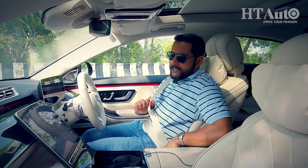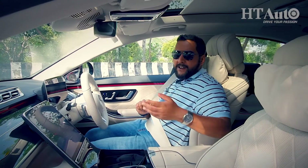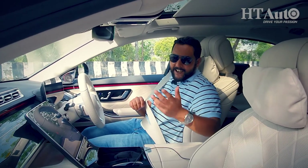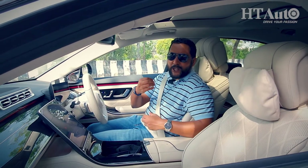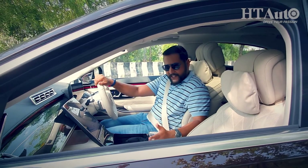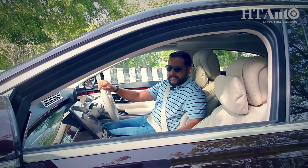For all the talk about the S-Class being a spa, offering first-class hospitality, and being a discotheque — this Mercedes, after all, is a car and its test also lies in how it drives. So be sure to check out our first drive review. But for now, this is all that we have and it's time for me to take off.